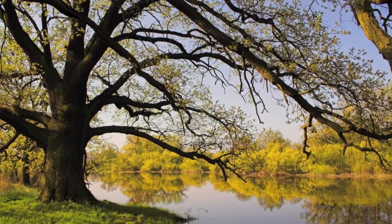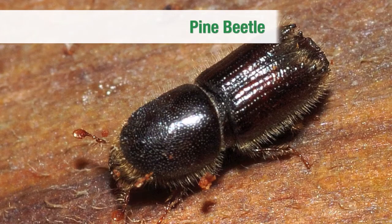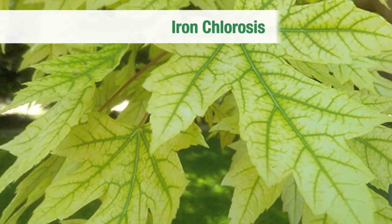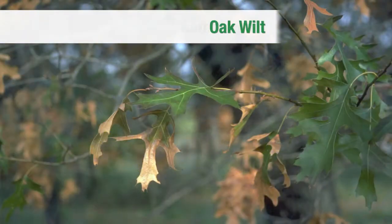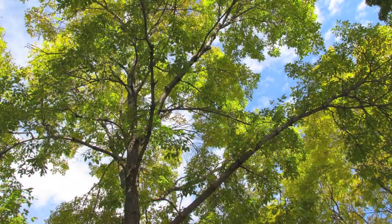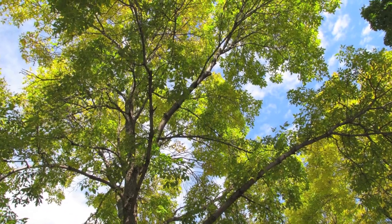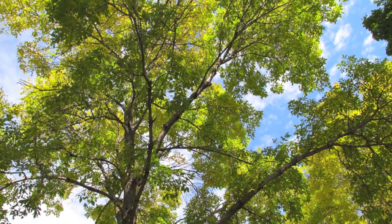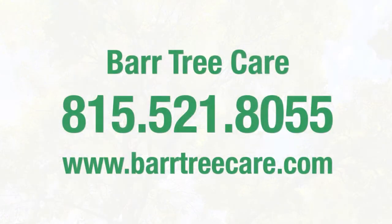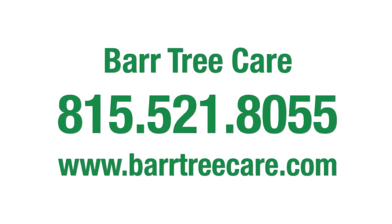We can help homeowners dealing with emerald ash borer, pine bark beetles, leaf-chewing caterpillars, sudden oak death, iron chlorosis, oak wilt, anthracnose, scale insects, or any of a host of insects, pests, and diseases. Don't let insects, diseases, and nutritional deficiencies limit the growth and health of your trees anymore. Call us today and find out how our solutions can make your trees stronger and more beautiful.